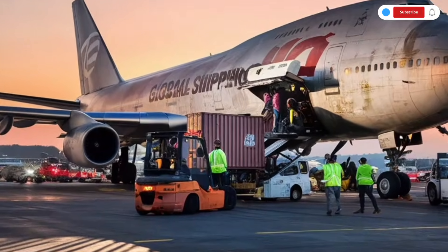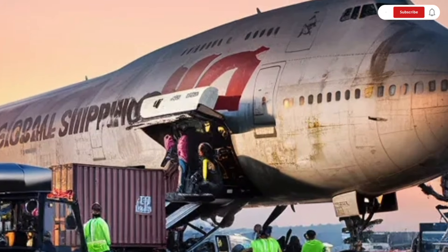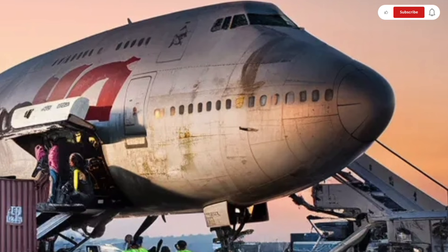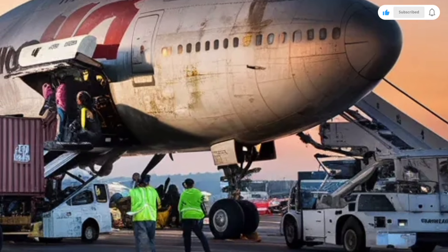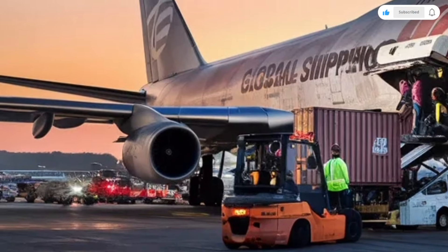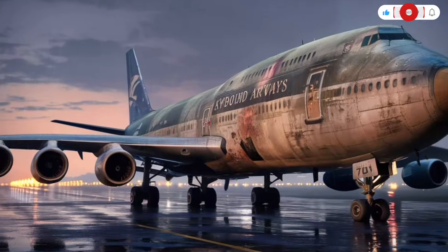Business class takes things to another level with lie-flat seats that turn into full beds, privacy dividers, massage functions, and large high-definition touchscreens. First class feels like traveling in a private luxury car suite, with fully enclosed pods, premium leather materials, personal wardrobes, and even dedicated workspaces.